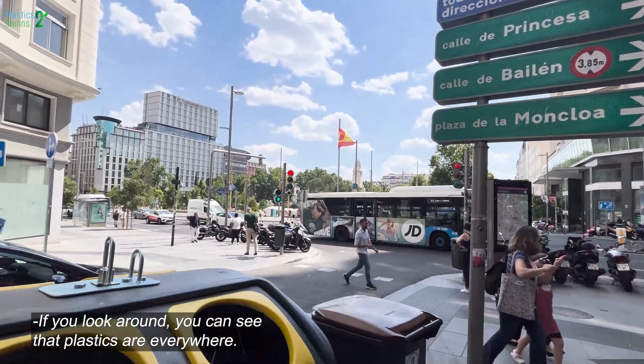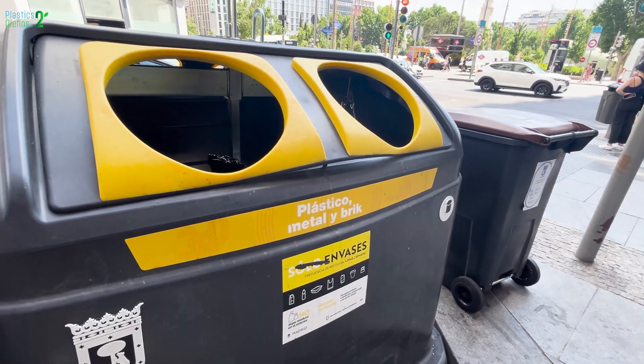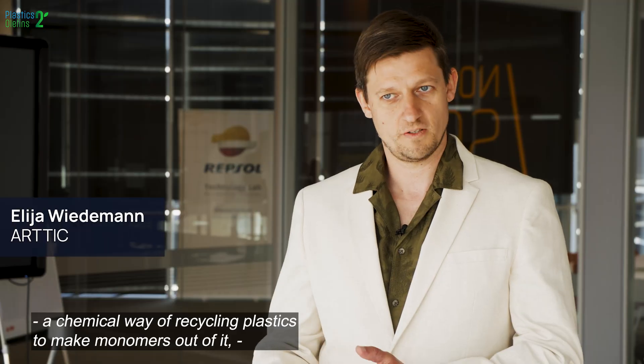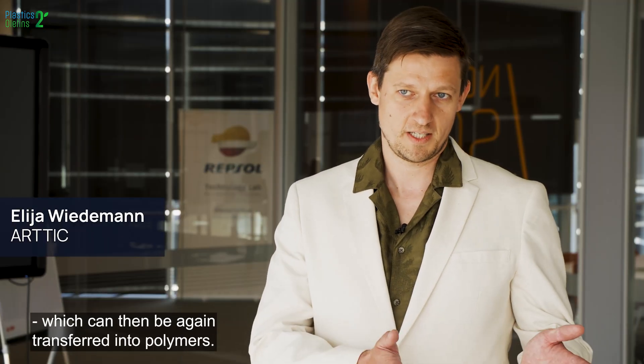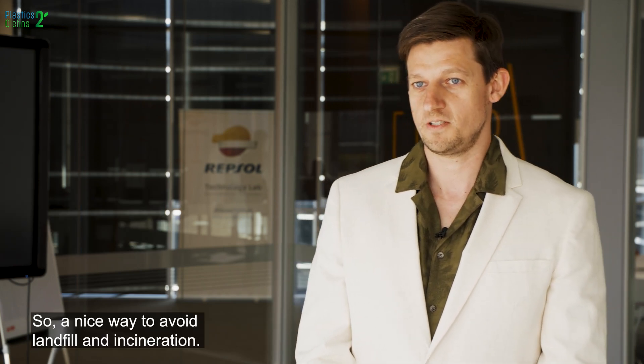If you look around you can see plastics are everywhere. In this project we are going to investigate a chemical way of recycling plastics to make monomers out of them, which can then again be transferred into polymers — a nice way to avoid landfill and incineration.